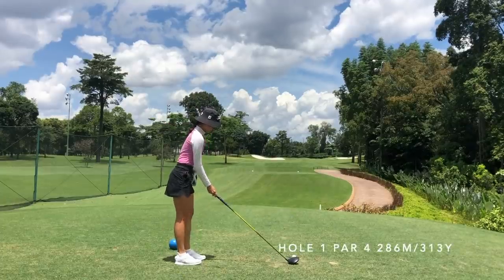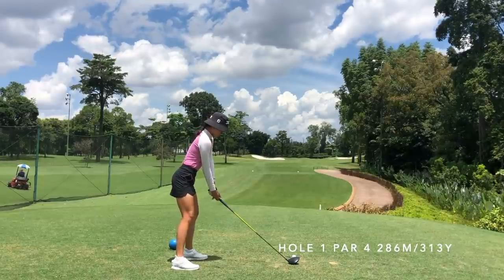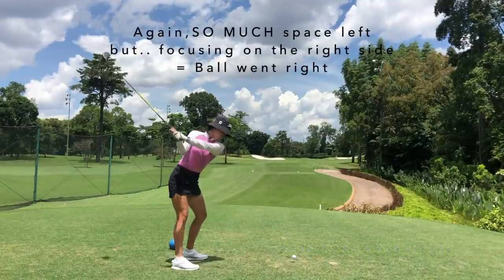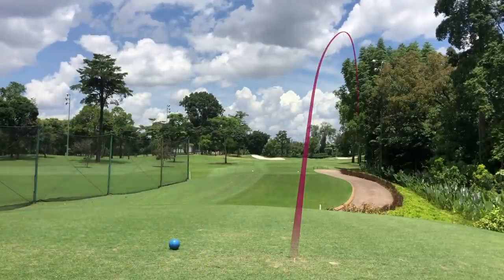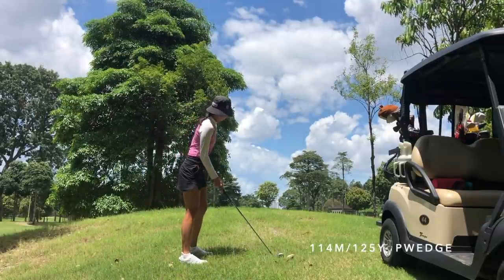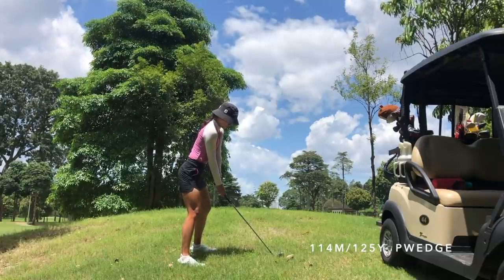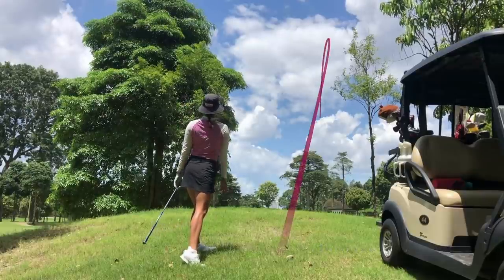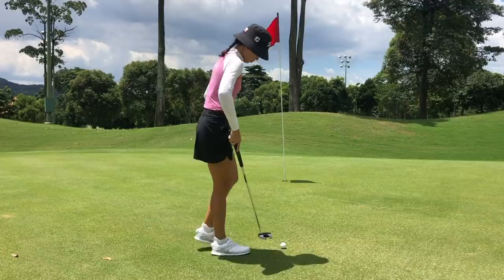Let's move on to the next nine. The same thing happens again — right side is OB, left side is just trees and I can carry that bunker, so we should be aiming over that left bunker. But of course I go towards the right side, the one place you can't miss on this hole, and ended up somewhere in between the trees on this huge slope. It's honestly really funny because I almost never hit it towards this side since there's so much space down the left side — and the one time I start thinking about where I don't want to go, that's exactly where I went.